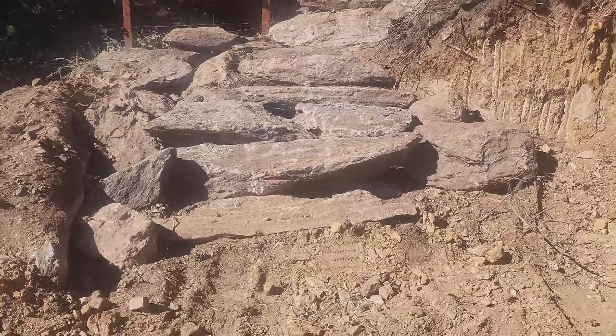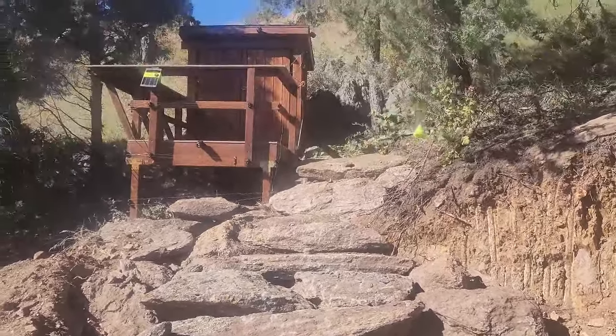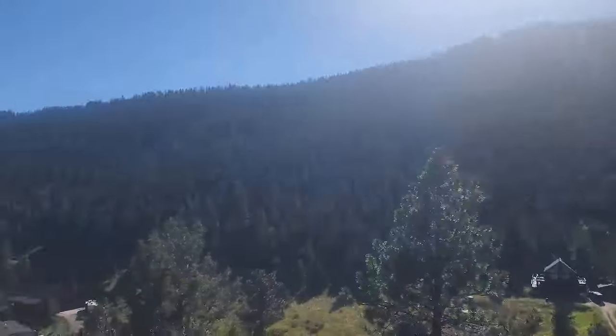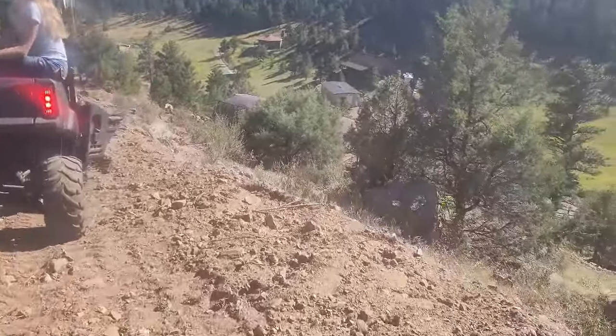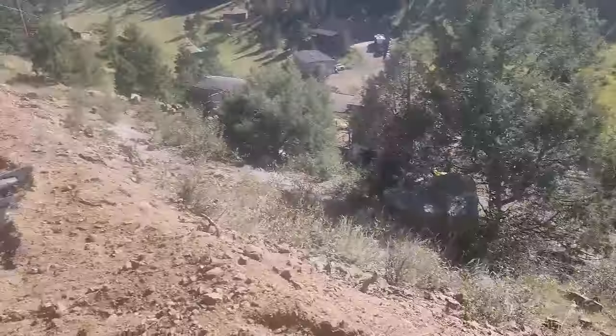We're getting some to-dos done, but just wanted to show you guys the steps going up to the bee shed — beautiful, beautiful day. This is part of the road that goes all the way down to the coop, all the way down the back of the house.